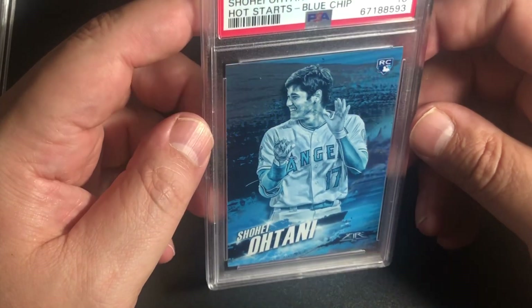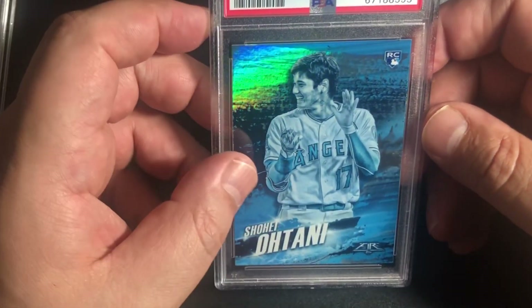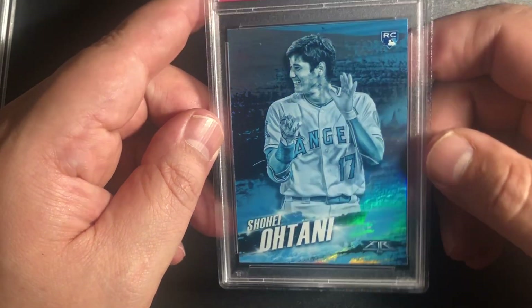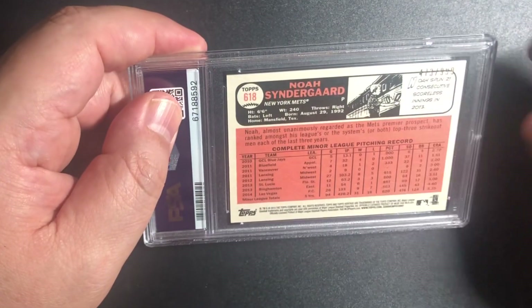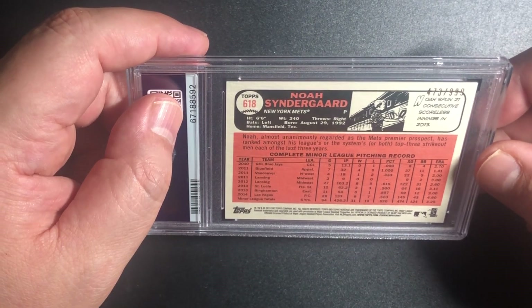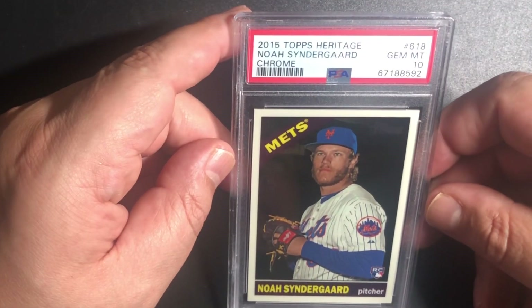Oh man, this is awesome — going for two! Really cool shine. Alright, Noah Syndergaard — he's come back and done well. This is a serial numbered card of /999, from 2015 Topps Heritage — this is when I started collecting and I pulled this out of a pack. Oh my goodness, we got a 10! I think he's still pitching strong — he had a good season. This is a good hit right here. Beautiful card. The case is not messed up. Nice job, PSA, for not messing up the case. You got a PSA 10 on that — tremendous. And that's a Chrome card, serial numbered.